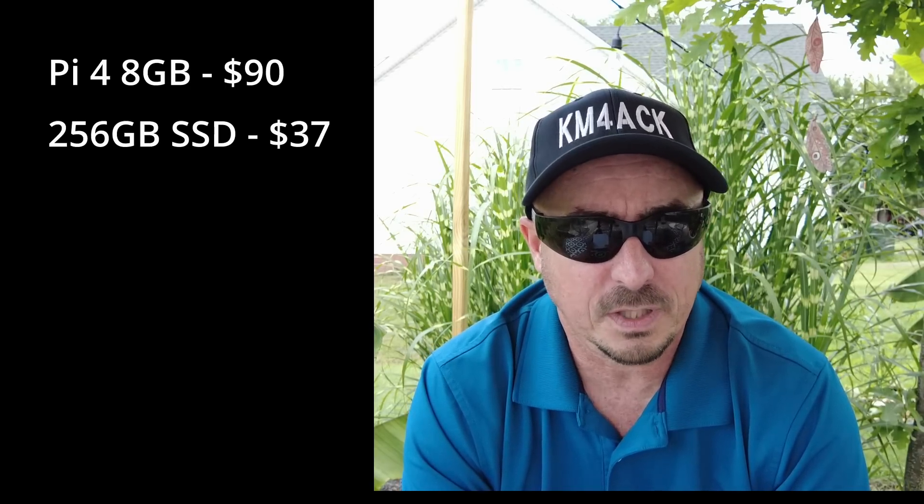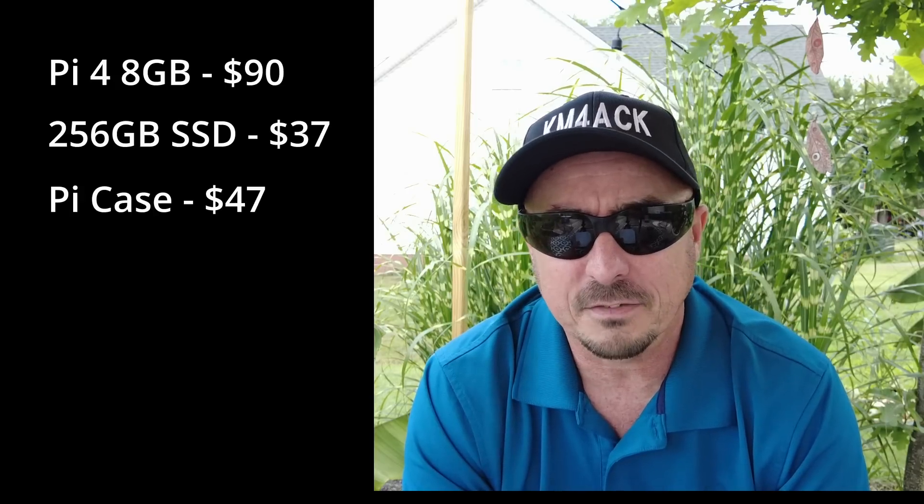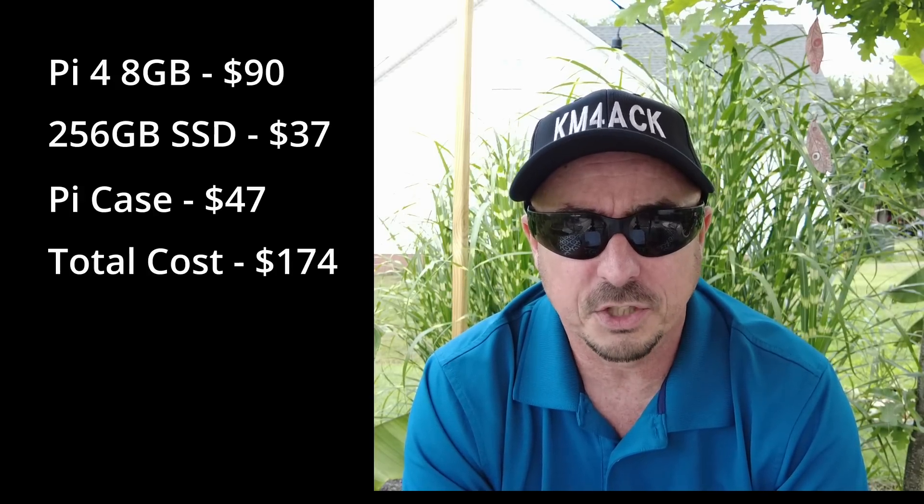When I bought the Pi 4 8 gig model — and that was before everything went crazy and you couldn't find Raspberry Pis — I got it as a little accessory kit that came with an SD card, a power adapter, and some heat sinks, and that cost me $90. I also picked up a 256 gig SSD card for $37, and the case for it cost me $47. The total I invested in that Raspberry Pi was $174, not including taxes or shipping.